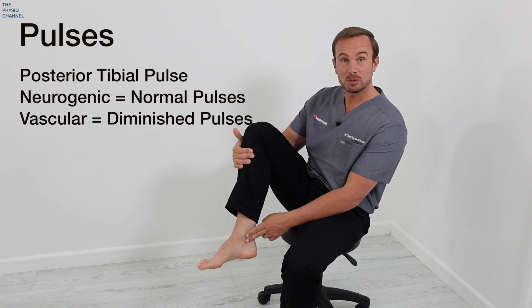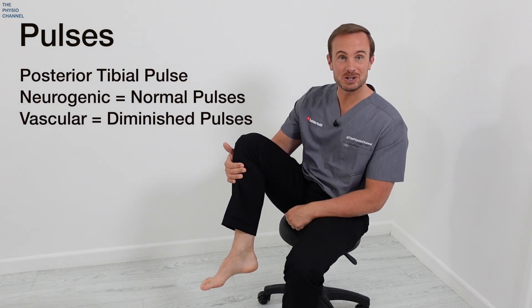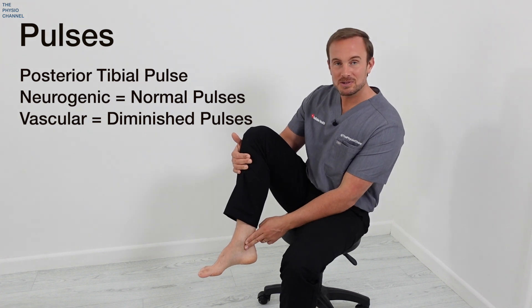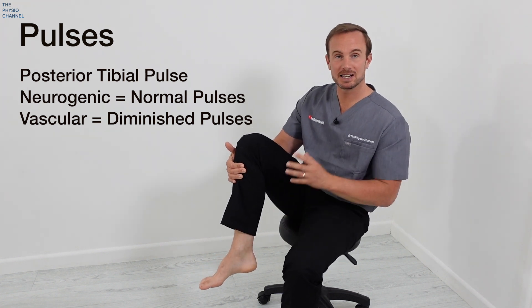We can also consider pulses. With neurogenic claudication, the posterior tibial pulses on both legs would usually be normal, whereas with vascular claudication, as you might expect, the posterior tibial pulses on both legs would be diminished.